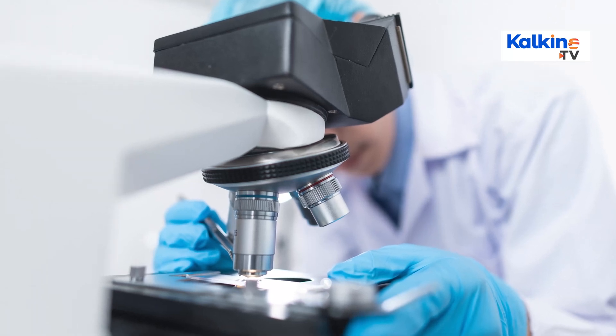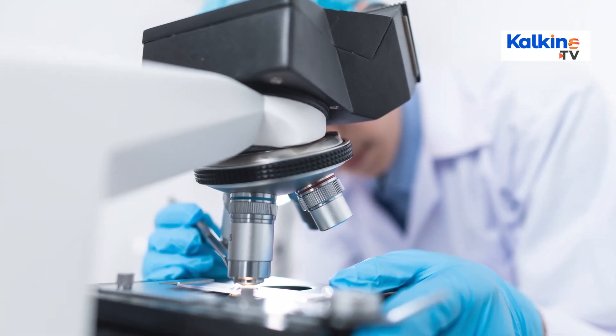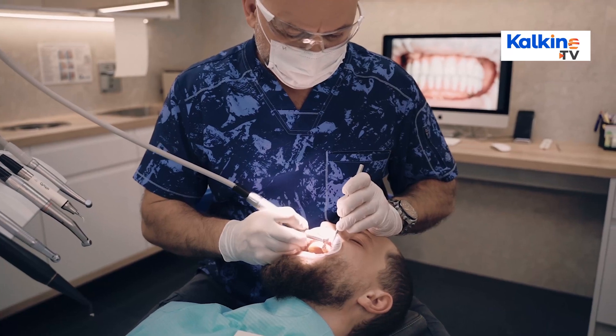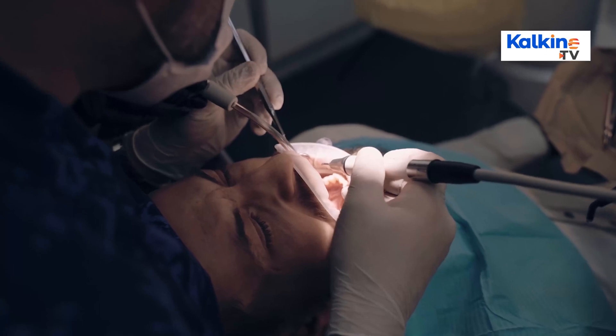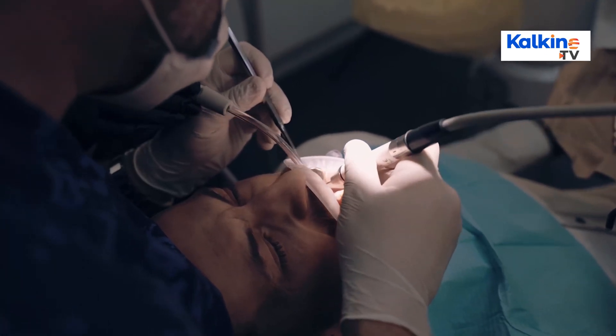Technology significantly amps up the quality of healthcare. One of the most common usages of medical technology is seen in diagnostics, where medical conditions are identified to assist in treating humans.